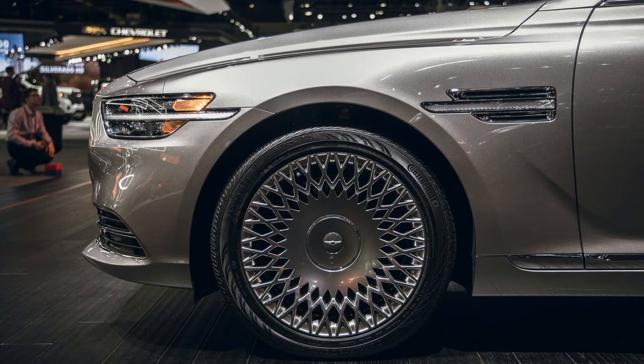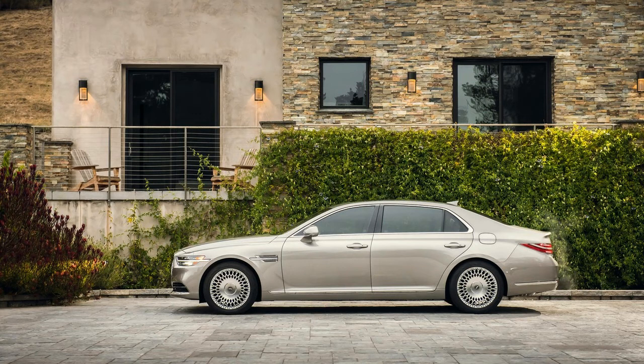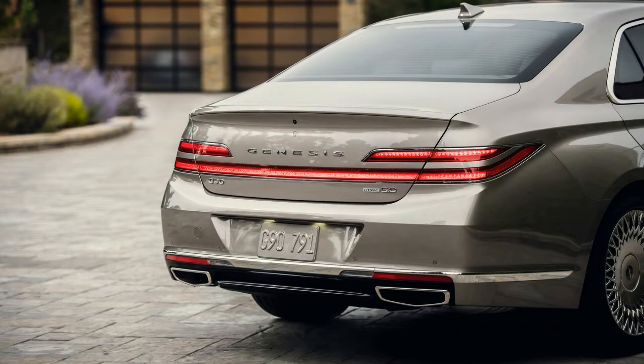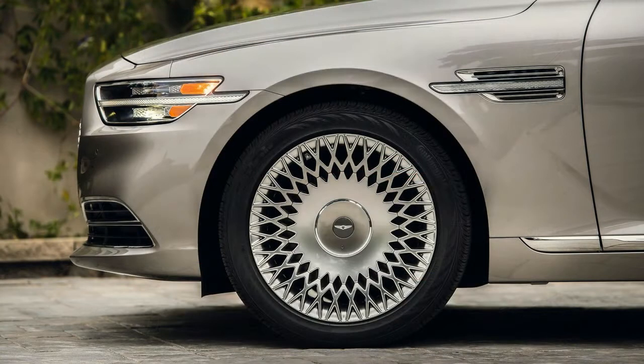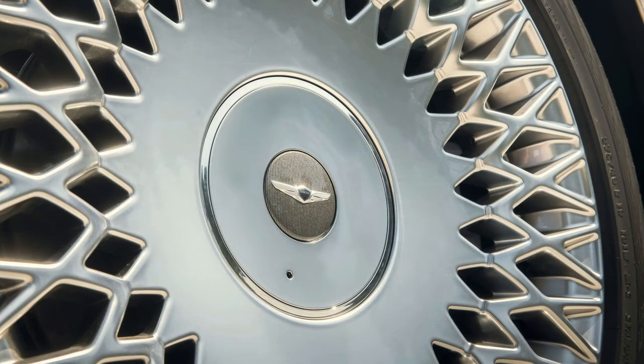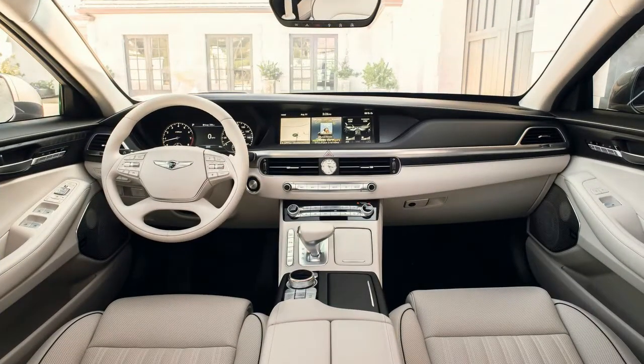Aside from the subtle powertrain differences between the two G90s, both drive nearly identically. Steering is light and low effort, but communicative enough to always tell you what the front wheels are doing. Brake pedal feel is tuned to make every stop limo-like. Body control and ride quality are similarly impressive, though the G90 doesn't quite absorb road imperfections in the same convincing way a Mercedes-Benz S-Class would.